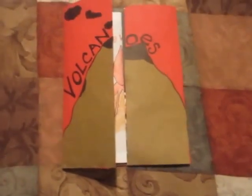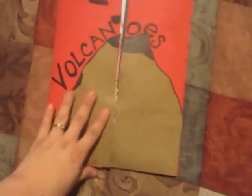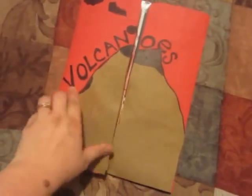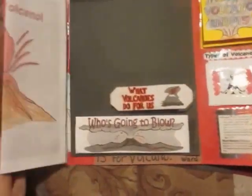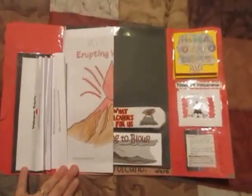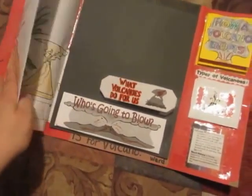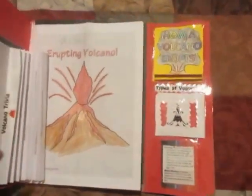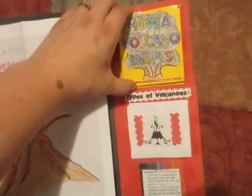So this is our lap book that we created. All I did was take a folder, fold it in half, cut out some cardstock, done our volcano, and left room for decoration. This is what you see when you first open it — we have our little volcano trivia over here and we've got our erupting volcano that Mason drew and colored.